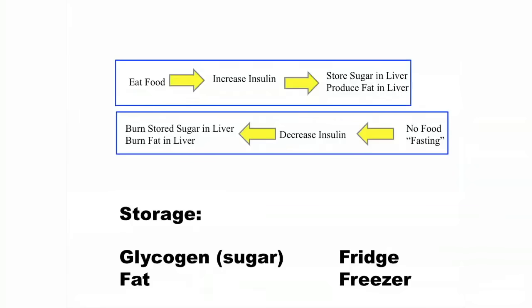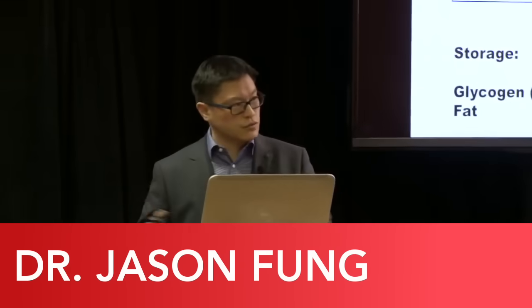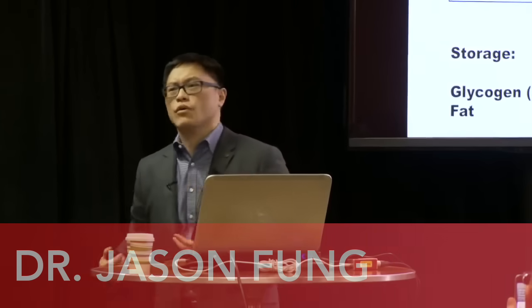When you eat, insulin goes up. Insulin is the hormone that tells your body to store fat, so it stops your body from burning fat. You start to store some of the sugar and some of the fat. Carbohydrates get turned into glycogen, which are chains of glucose in the liver — it's basically a storage form of sugar. When you have too much of that, your liver produces lipids and stores fat.